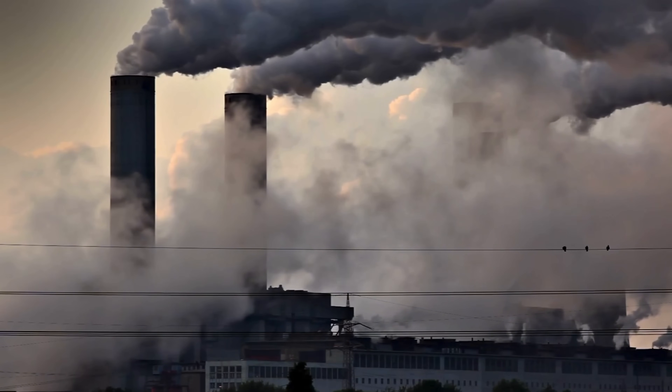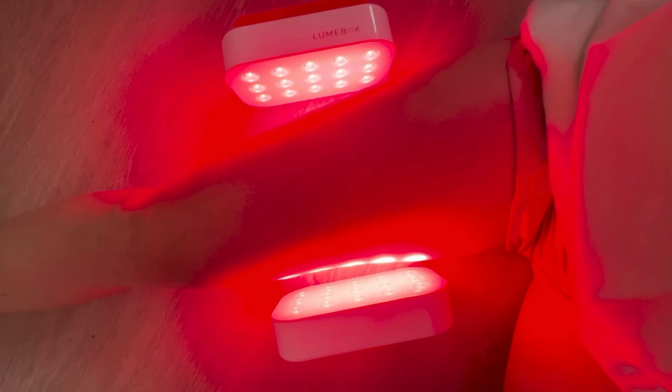Red light may also help counteract daily energy drains caused by common stresses in our environment, like pollution, toxins, and even exposure to artificial lights. All of these increase nitric oxide buildup in our body, which can slow ATP production. But red light appears to reduce this buildup, allowing our cells to keep their energy production running smoothly.